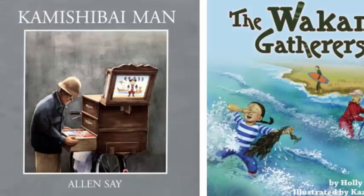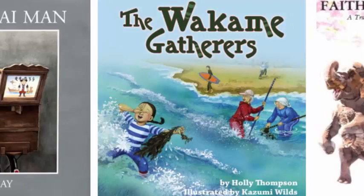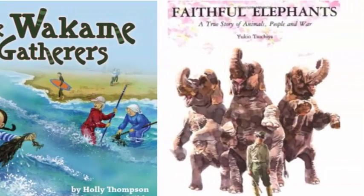The books are Kamishibai Man by Alan Say, The Wakame Gatherers by Holly Thompson, and finally Faithful Elephants: A True Story of Animals, People, and War, originally written by Yukio Tsuchiya.